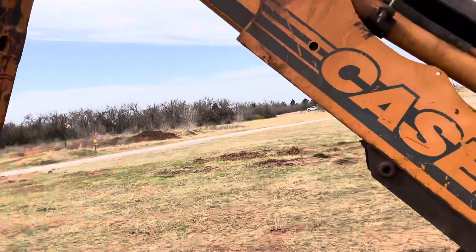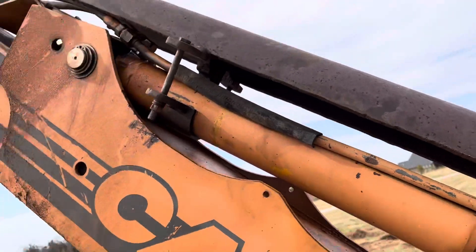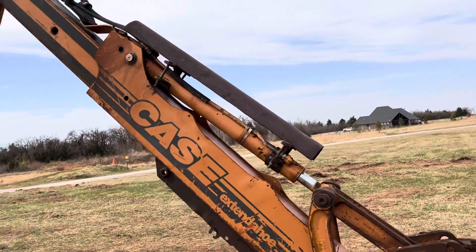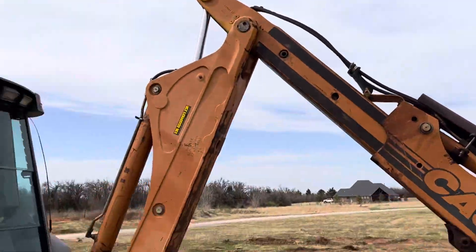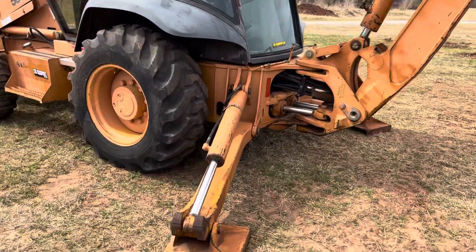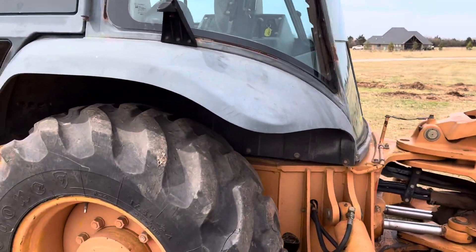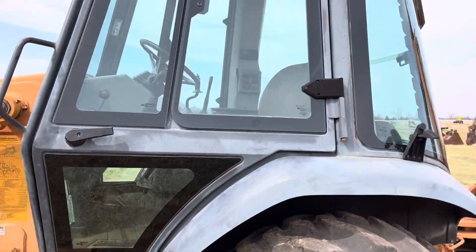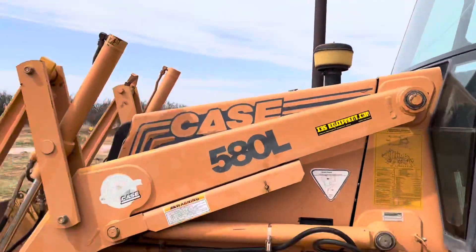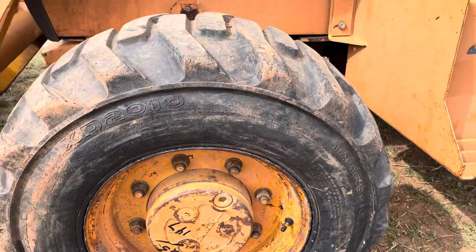This is pretty cool right here — it's a hydraulic cylinder guard for that rear backhoe. That backhoe bucket there has five teeth on it. There's a four-stick control for the backhoe. Tire size on the front is 12 by 16.5 — pretty easy to see here.